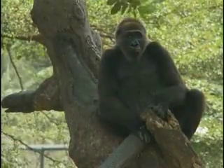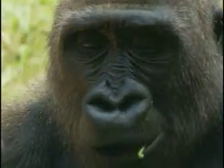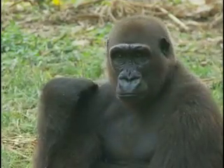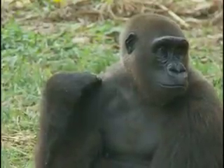Seen here in Cameroon's Limbe Wildlife Center, the secretive Cross River Gorilla is rarely seen in the wild. The North Carolina Zoo is working with the Wildlife Conservation Society to collect important data for the preservation of these endangered animals.